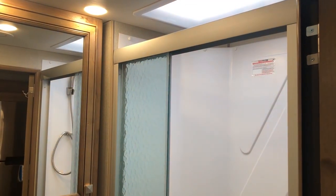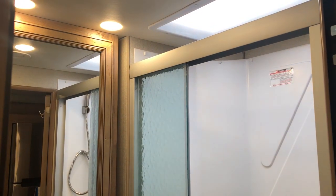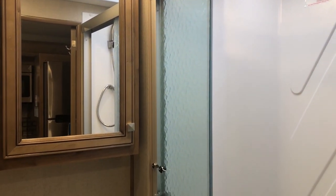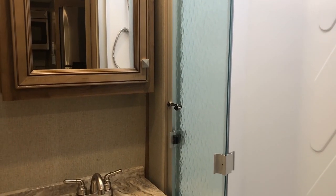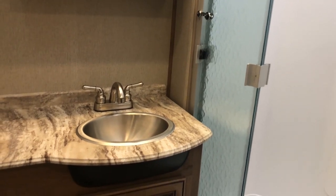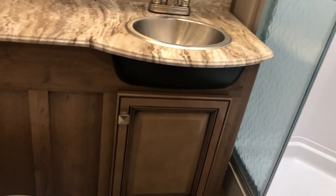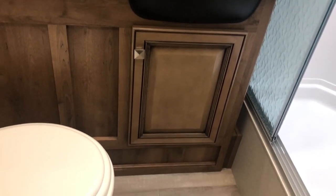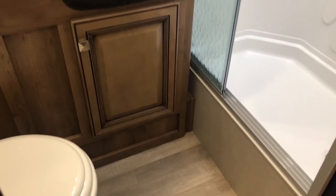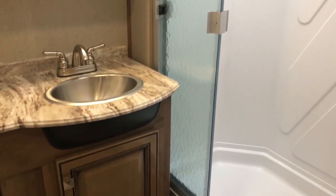There's a nice skylight above the shower and a glass door on the shower as well. They put a full-size medicine cabinet in the unit. You've got a stainless steel sink with storage underneath. Of course, there's a porcelain toilet, like all high-end motorhomes, and lots of counter space in the bathroom.